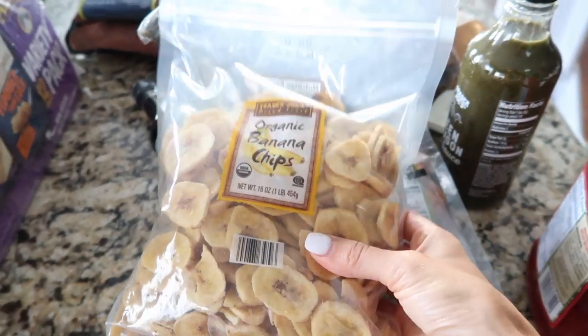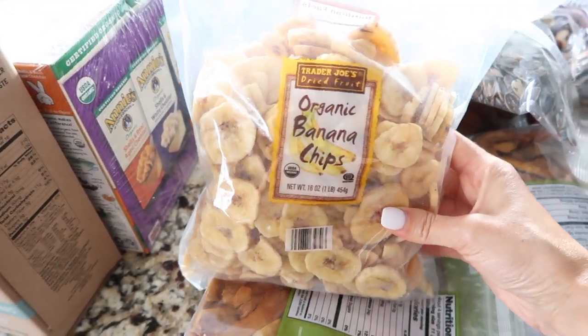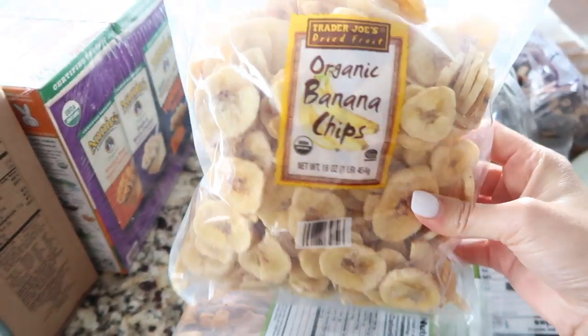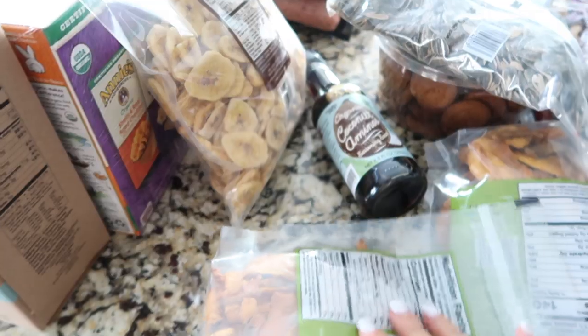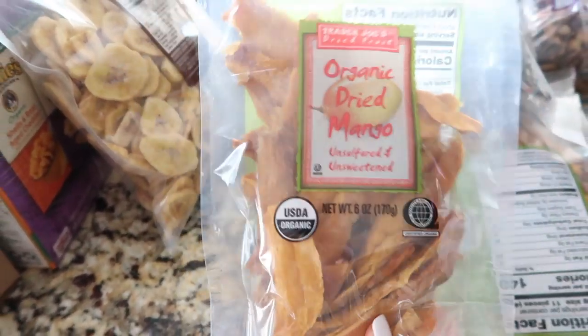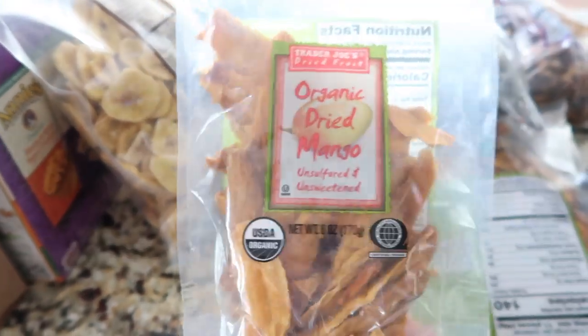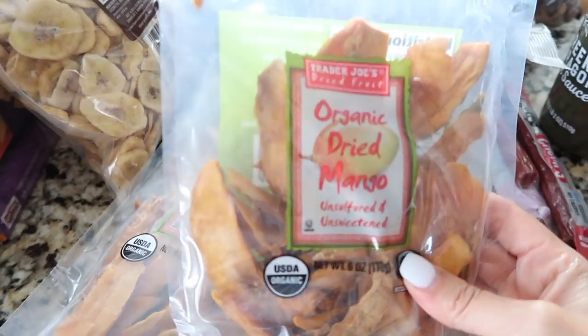Now I'm going to quickly show you what we got from Trader Joe's. They have all kinds of dried fruits, so we got these organic banana chips — really good to snack on and Emmy really likes them. Those were $3.49. Andrew really likes dried mangoes, so we got two packs of those, which were $3.99 each.